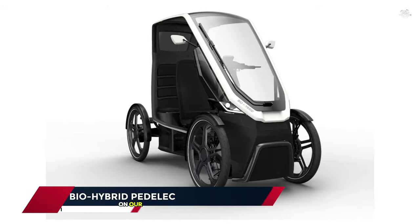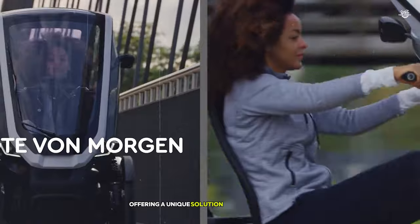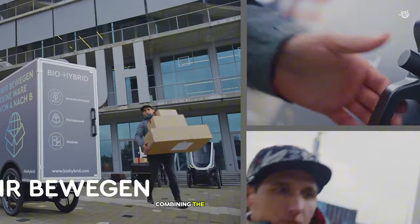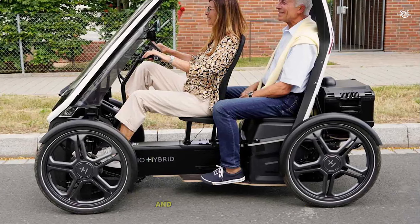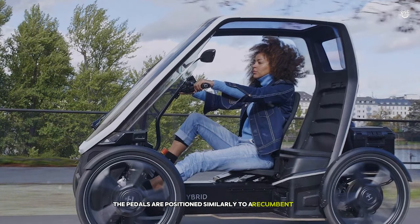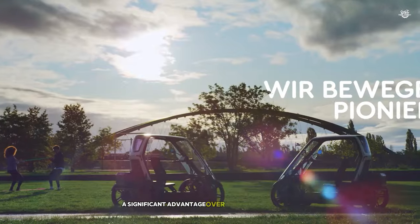And finally, at number 1 on our list of the 15 coolest vehicles you need to see, we have the BioHybrid Pedelec. This innovative vehicle represents a fascinating blend of bicycle and car, offering a unique solution for urban mobility. The BioHybrid Pedelec immediately stands out with its distinctive design — it's essentially a four-wheeled electric bicycle with a roof, combining the benefits of a bike with some of the comforts of a car. Getting into the BioHybrid is a unique experience: it's more spacious than a traditional bicycle, with a comfortable seat and a steering wheel instead of handlebars. The pedals are positioned similarly to a recumbent bike, allowing for a relaxed riding position. The roof provides protection from the elements, a significant advantage over traditional bicycles.